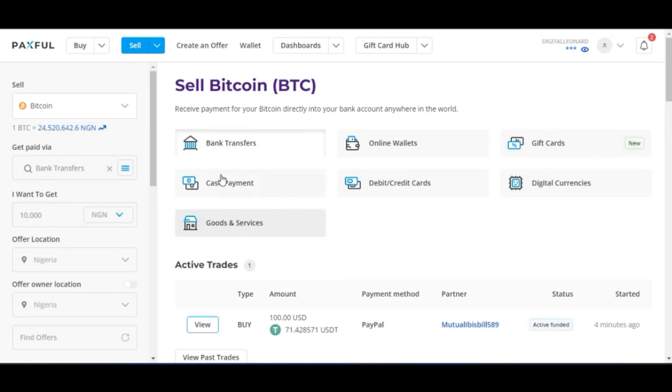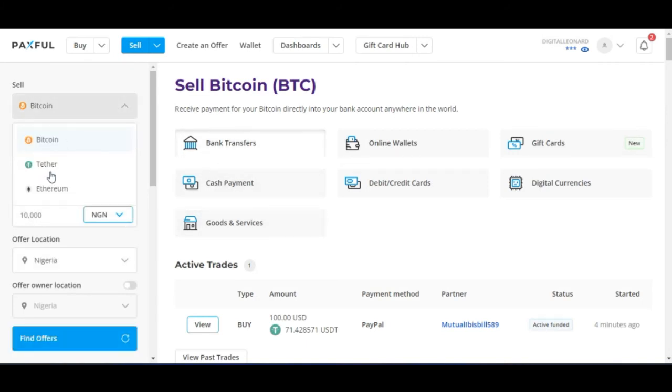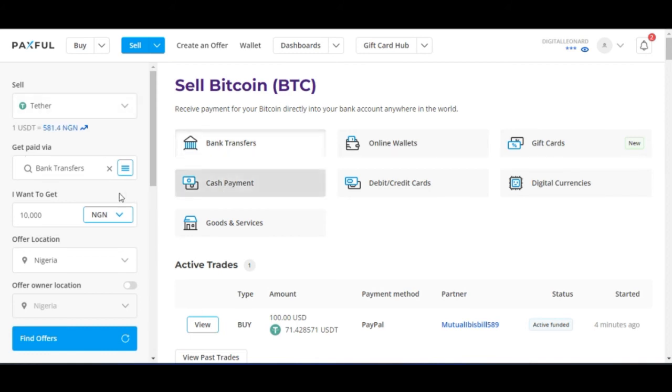Once you click on Sell, this time we are going to select Tether again. Here you can see that despite the fee you paid, you can actually sell your 1 USDT for 581 Nigerian Naira. This is calculated based on my location — so you can sell 1 USDT for 581 Naira.